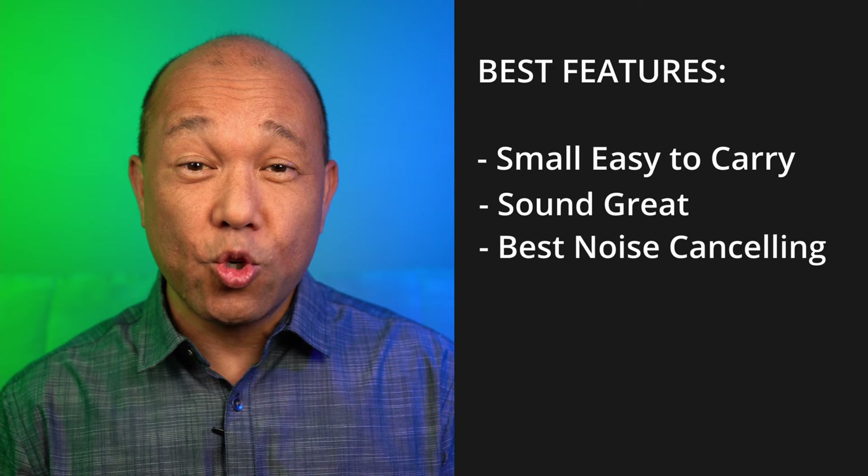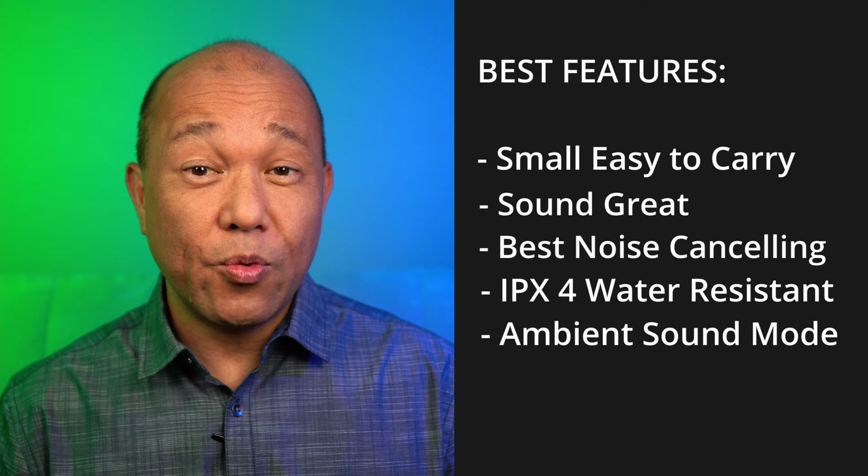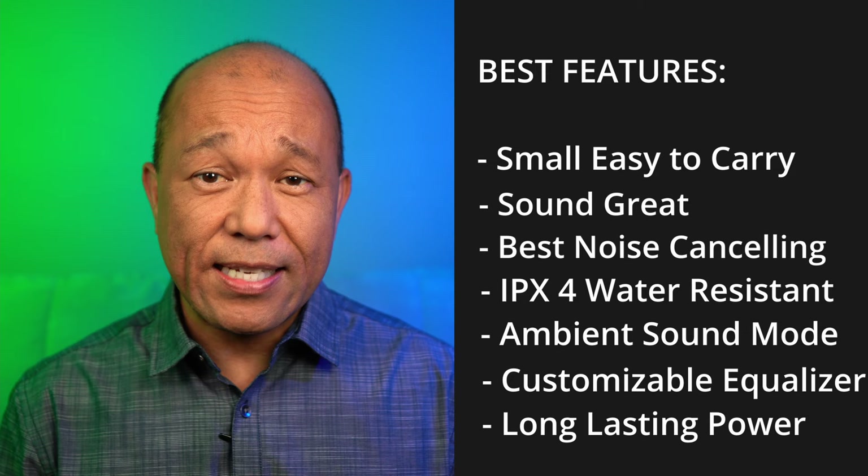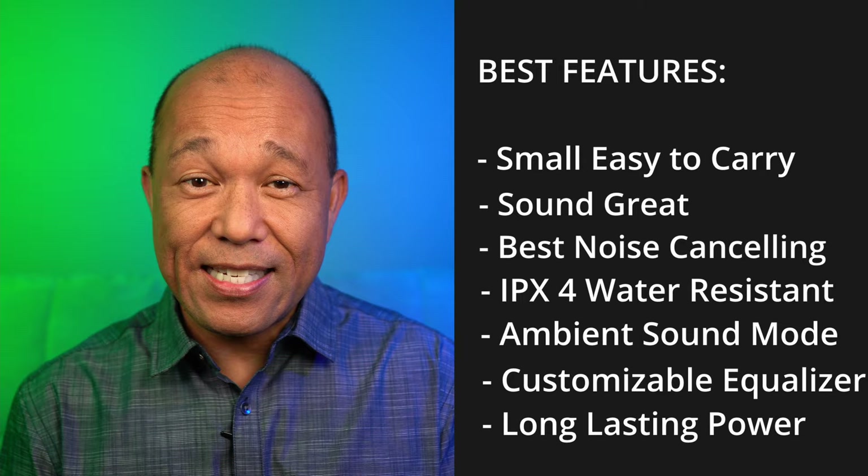The IPX4 water resistance with the ability to hear ambient sounds around you also makes this a great pair of earbuds for working out and training outside. If you like customizing your sound, the ability to hear your surroundings, and enough power to last throughout your entire day, this is also a great pair to consider. Was it worth waiting for and finally purchasing the XM4s? I think so — all those features make the Sony WF-1000XM4 the best earbuds for me as a traveler.